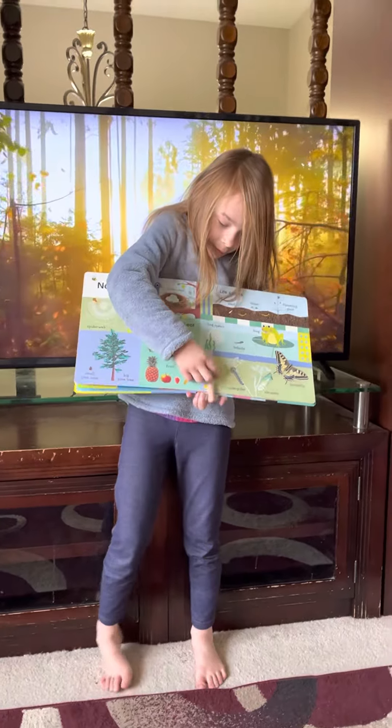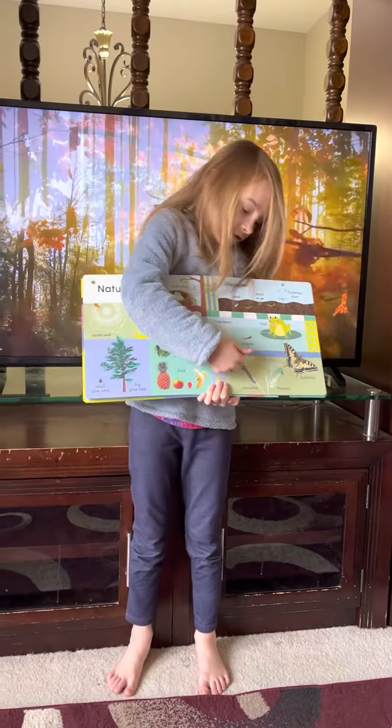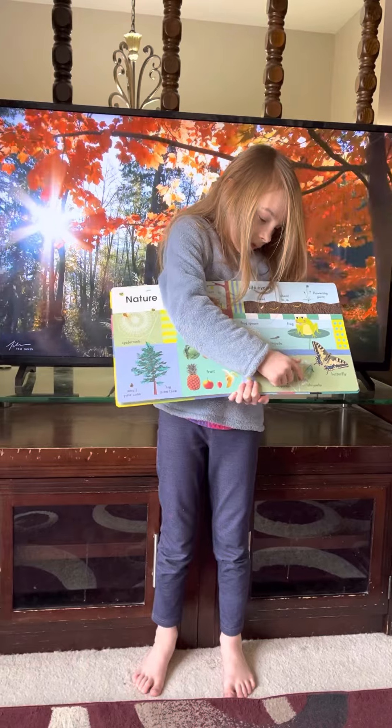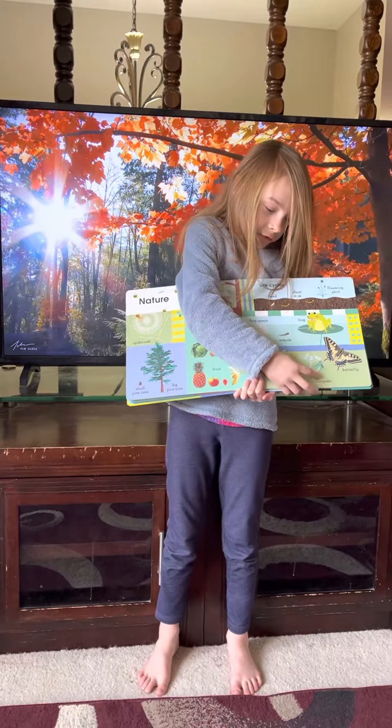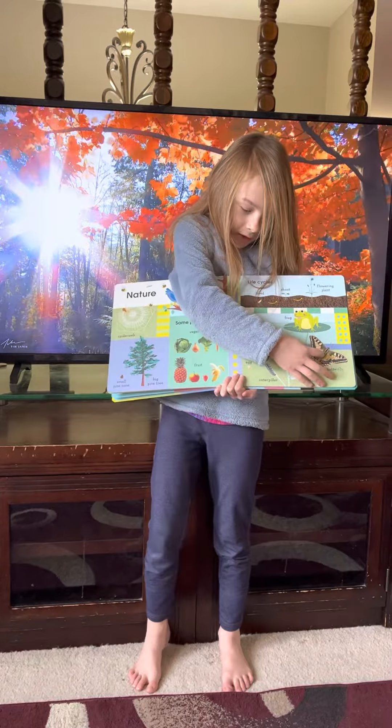Now talk about the tiger butterfly. First the caterpillar is in the egg. Then it hatches and turns into a caterpillar. Then it wraps itself in a chrysalis or a cocoon. Then it comes out and becomes a butterfly.